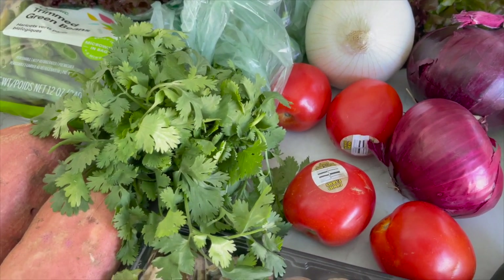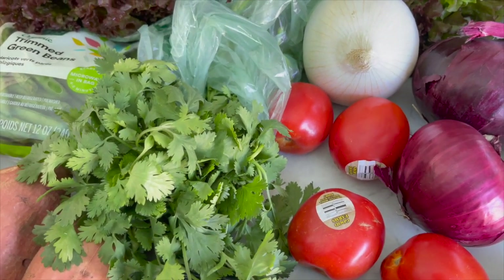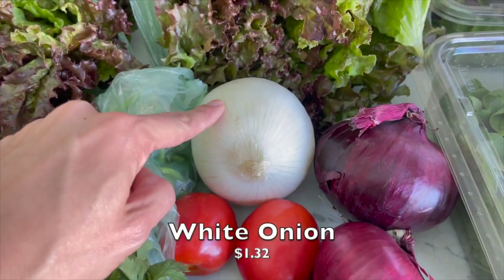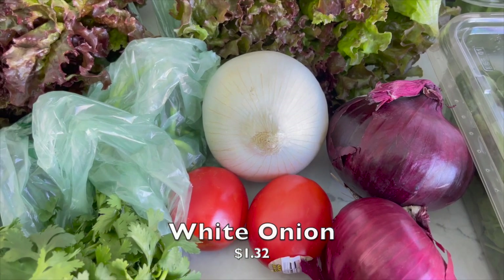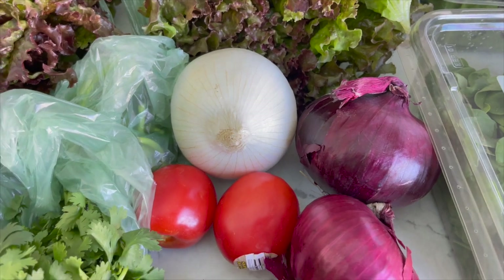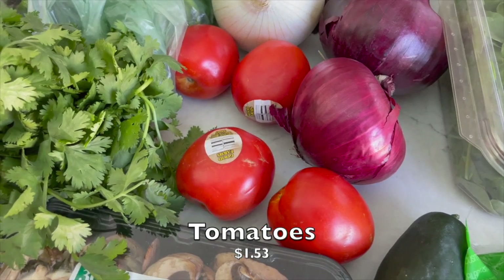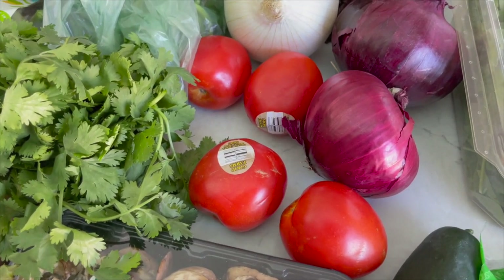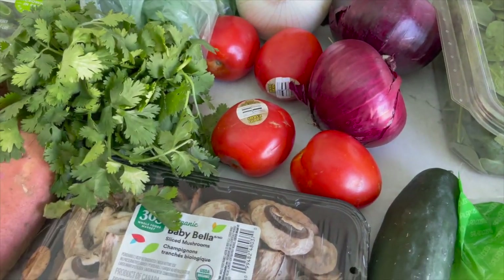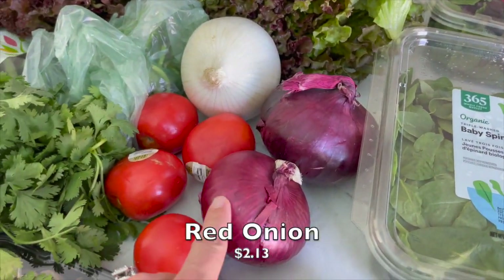Here are most of the ingredients for the pico de gallo, aside from the jalapeño. I have the recipe on my website — I'll link it below, it's very simple but so good. I got some cilantro and some white onion. If you can't find white onion, I've substituted red onion before and it's still very good. I also got some Roma tomatoes, which are typically the best to use for making your own salsa.